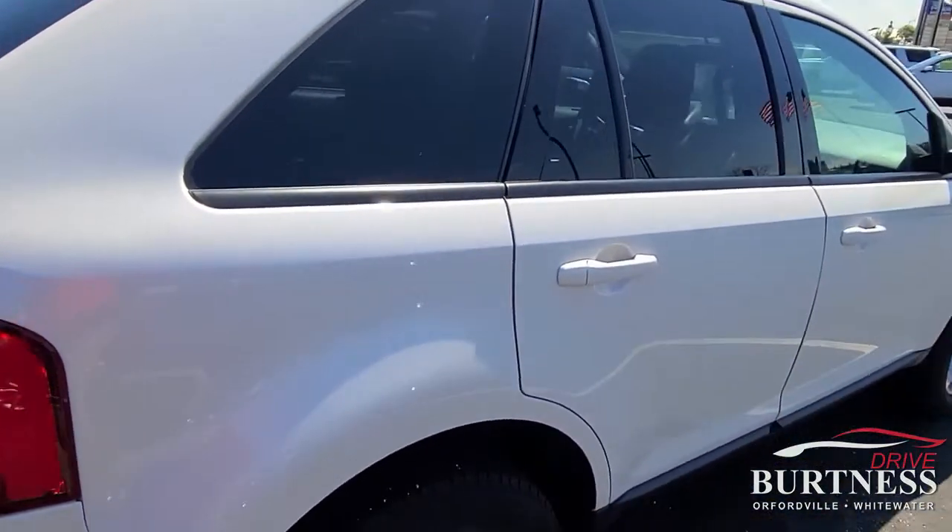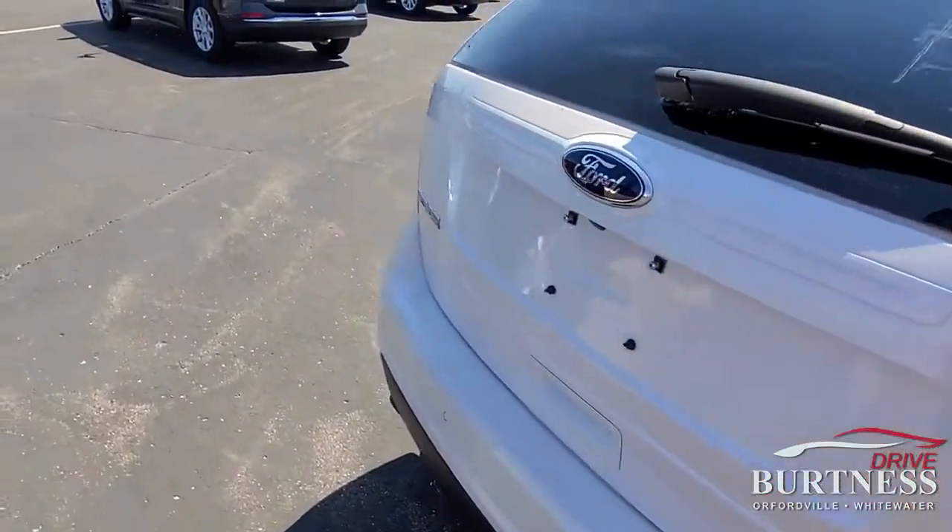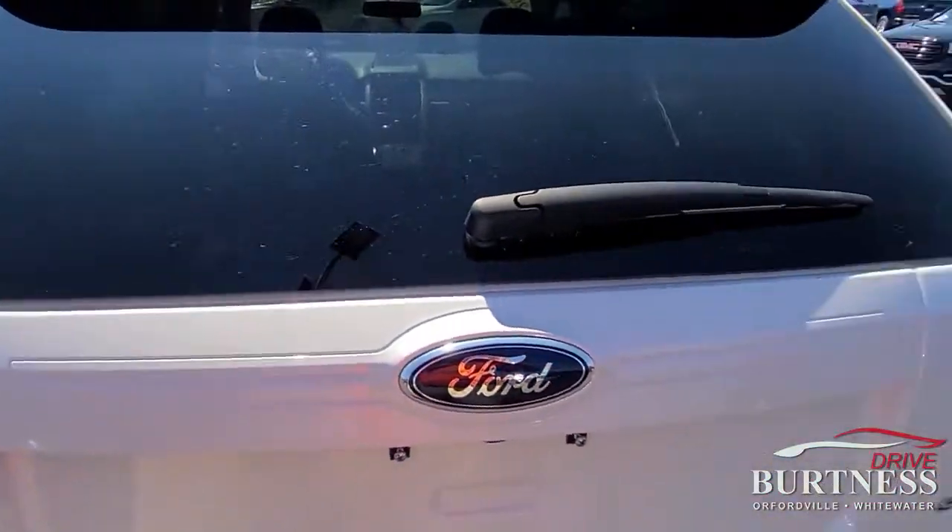Carfax clean as far as no accidents. Two owners, local vehicle its whole life.